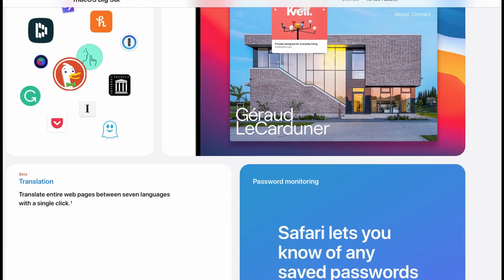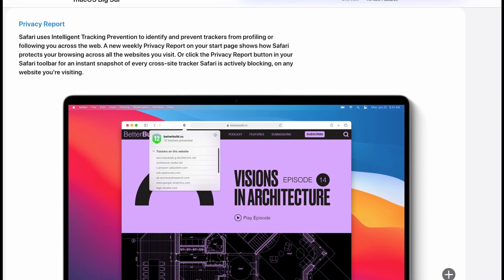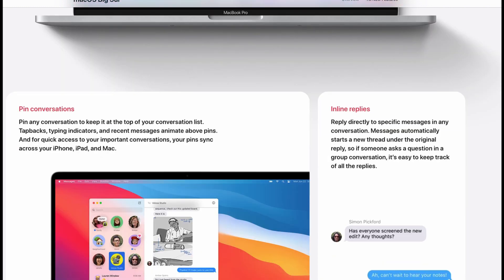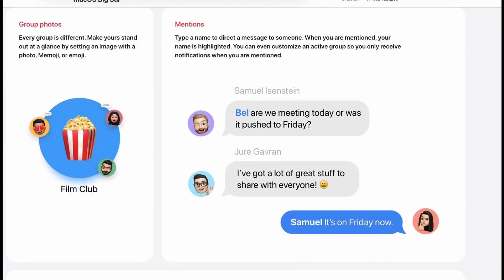There are a lot of things that change with Big Sur. It can be said that it is one of the most important updates since Yosemite, which provided a new UI close to iOS 7 style. So, let's take a look at what macOS Big Sur brings us.